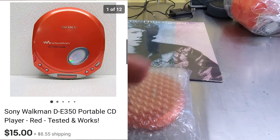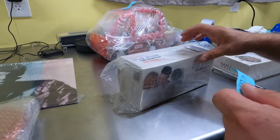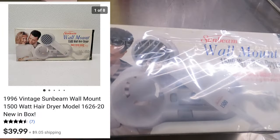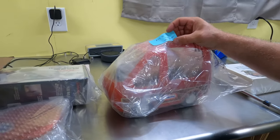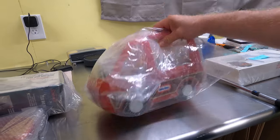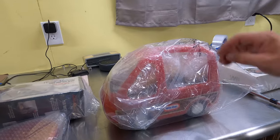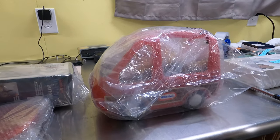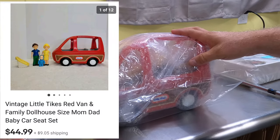We sold a brand new wall mount hair dryer — the kind you see mounted on the wall in a hotel — for $39.99 plus shipping. Then a vintage Little Tikes van with the van and some of the people figures inside. We've had that since early June. That sold for $44.99 plus shipping.